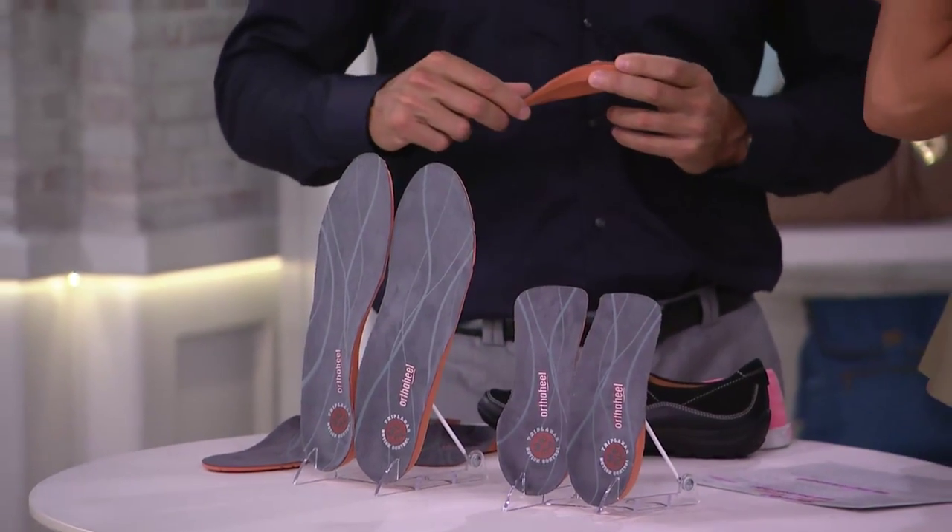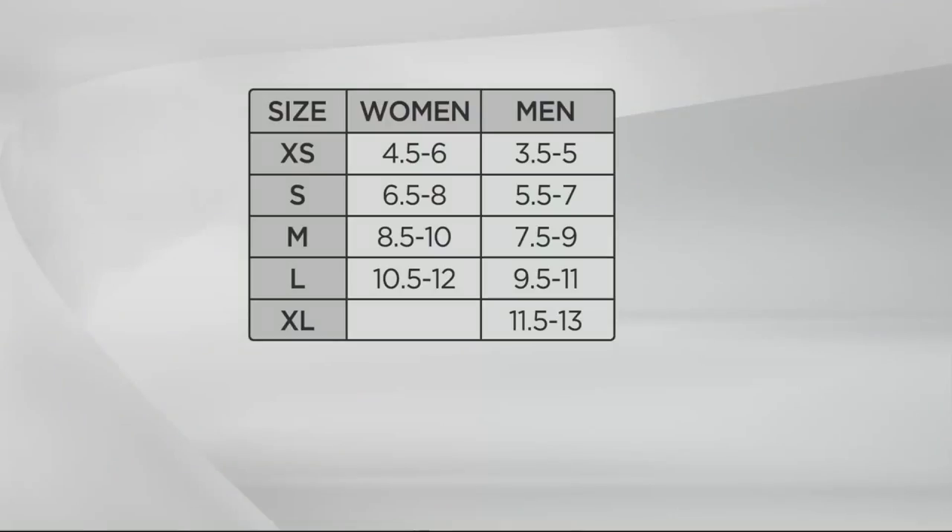So sizing is really, really simple. These are sized from extra small through to extra large. All you need to do is work out what your size bracket is — if you're a man or a woman — and go across to the orthoheel sizing chart. For example, if you're a women's size eight, you'd be a small. If you're a men's size ten and a half, you'd be a large. It's as simple as that.